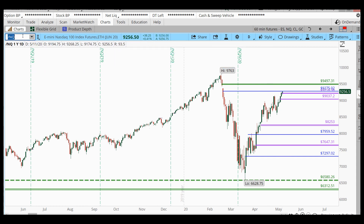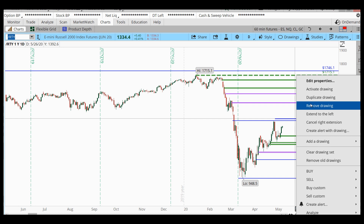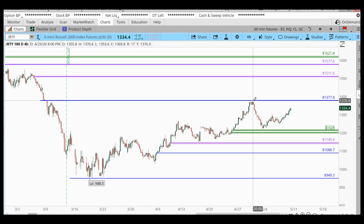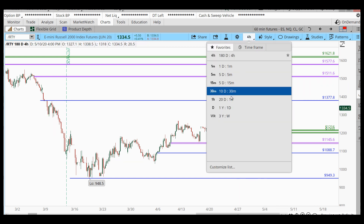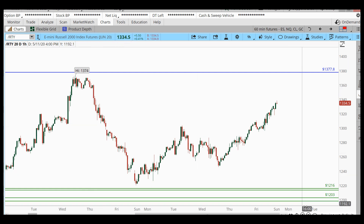I don't normally look at the Russell in the daily market commentary, but I want to take a look today. We normally look at the Russell in the live trade rooms. Let me remove some older lines and pull up the four-hour RUT. The Russell did have a pretty big sell-off and it's been climbing back — it's not quite to the high where the other markets are, so you technically still have an upward trend.